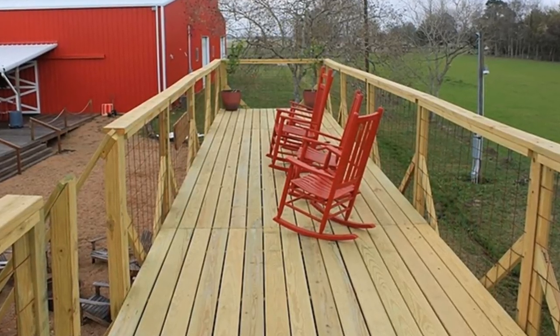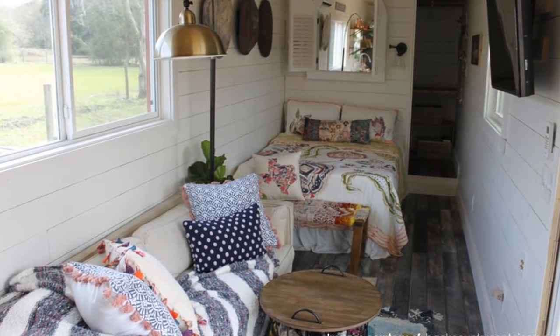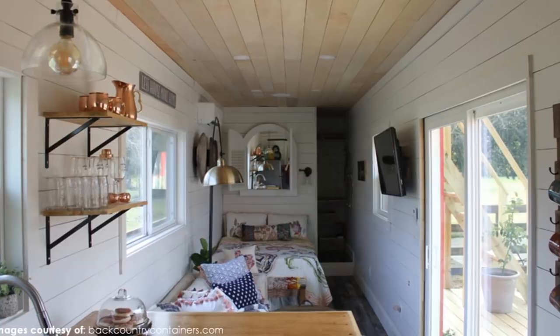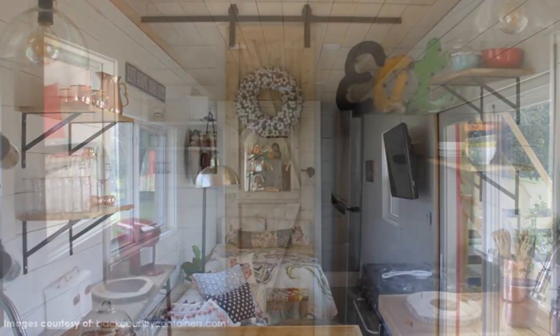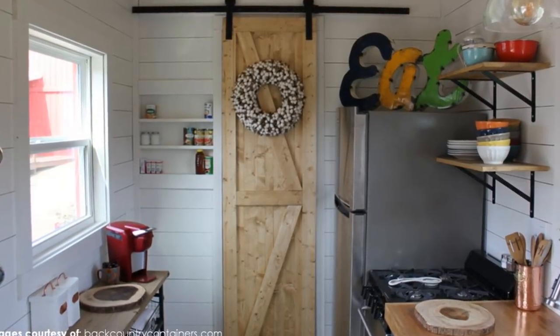Inside, the home is surprisingly posh and stylish with white shiplap walls, weathered hardwood floors, and tongue and groove ceilings. The interior doors are all pocket style to further optimize the space-saving attributes of tiny living.